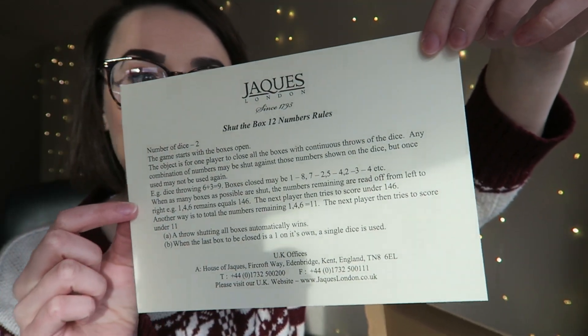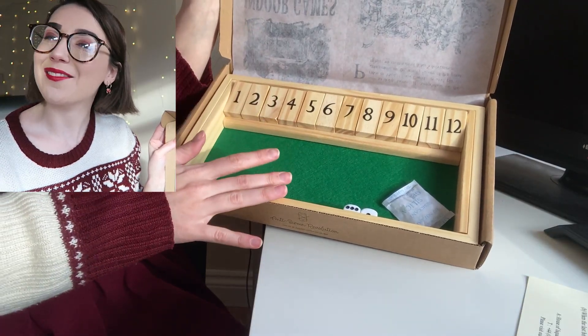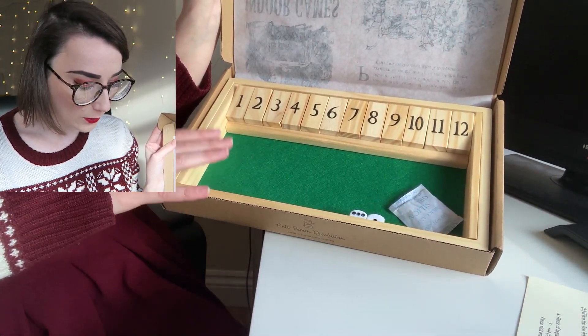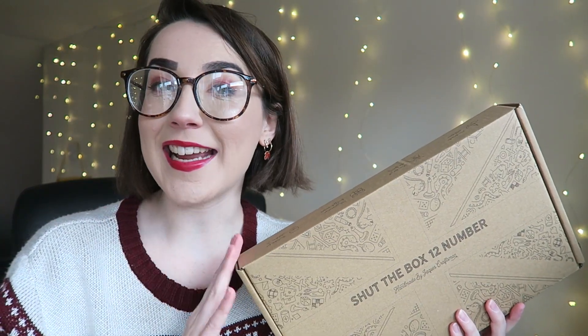Inside we have the rules on how to play Shut the Box, which I will definitely read, because I'm not 100% sure — although I think I know the game because I've seen it a lot on TikTok. I'm really excited to play this game, genuinely. And in the box itself we have the game, made out of this really nice, beautiful wood design, which I love. I'm super excited to play, so I'm going to take these games over to my family and we're going to play them and show you some clips and give you our thoughts.